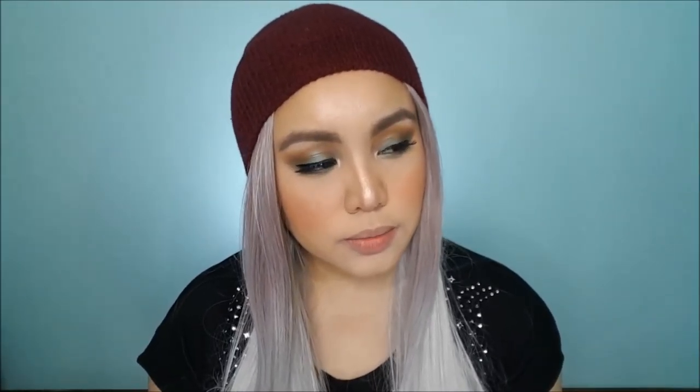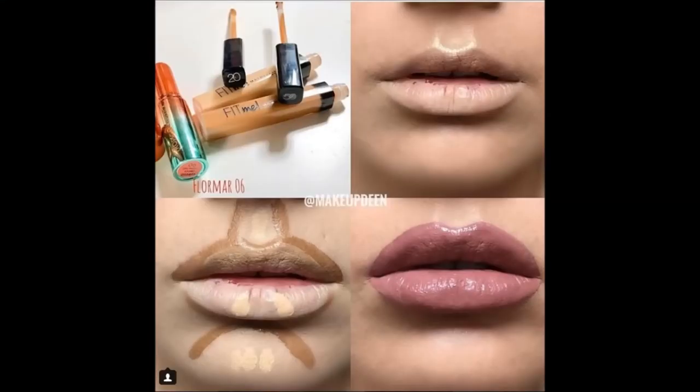Some do lip contour before putting on the liquid lipstick — I'm going to show a reference photo. So they apply contour here and here, along with highlights, and then apply the liquid lipstick on top. But since I already have foundation powder and everything on, I think this way is faster — so I'll put on the liquid lipstick first.